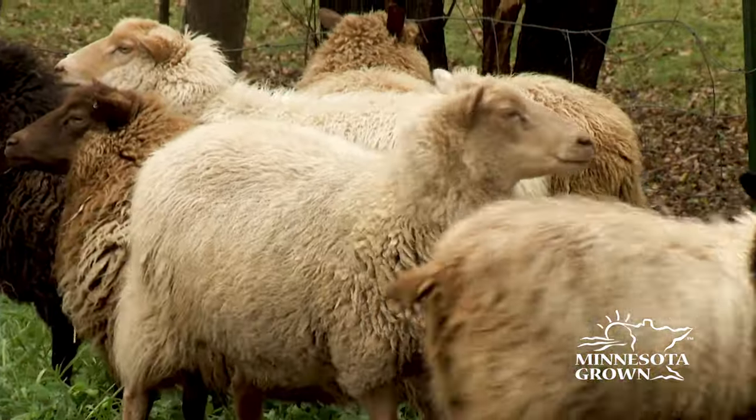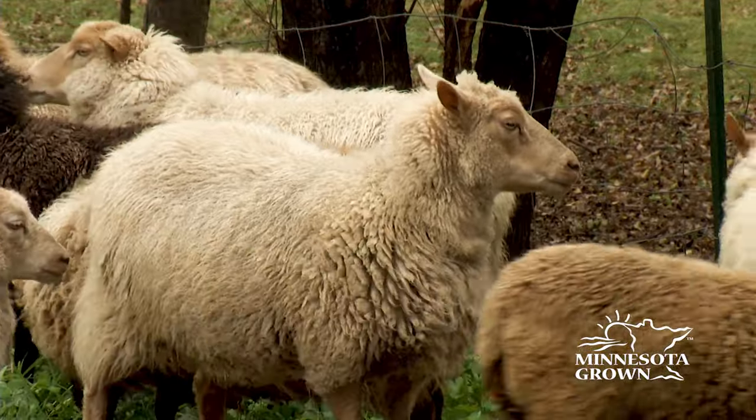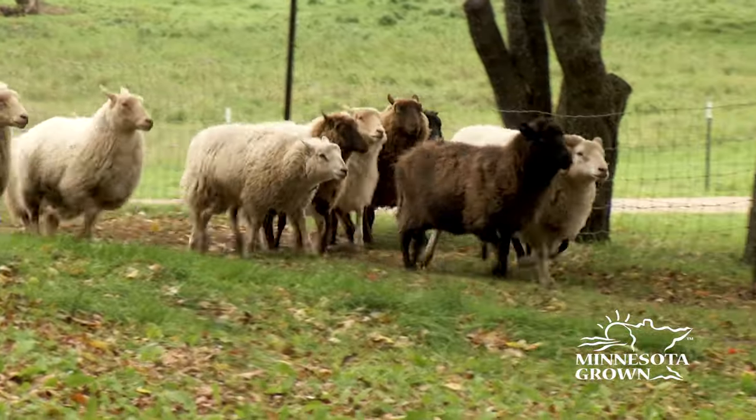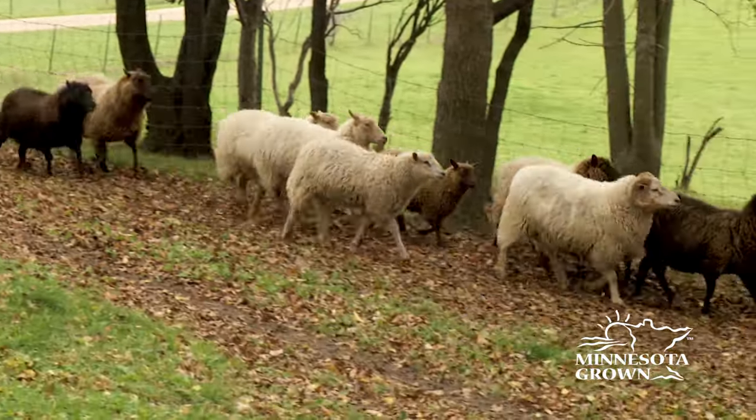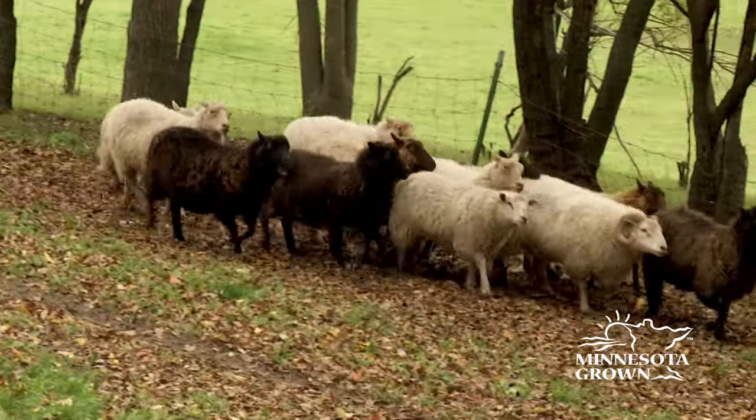We've been breeding sheep for close to 25 years and we keep the lambs of the ewes that have the nicest wool. So we've been building our flock for a long time just for wool quality.